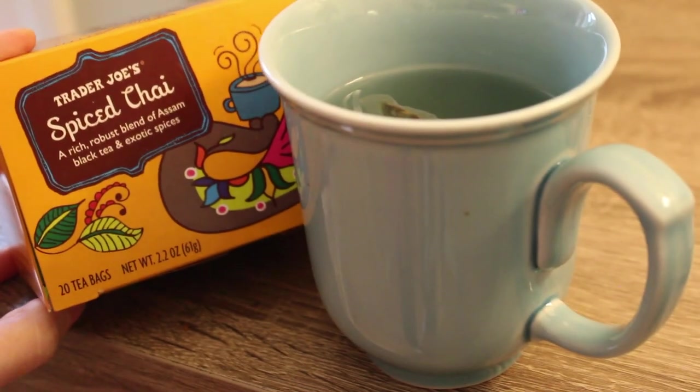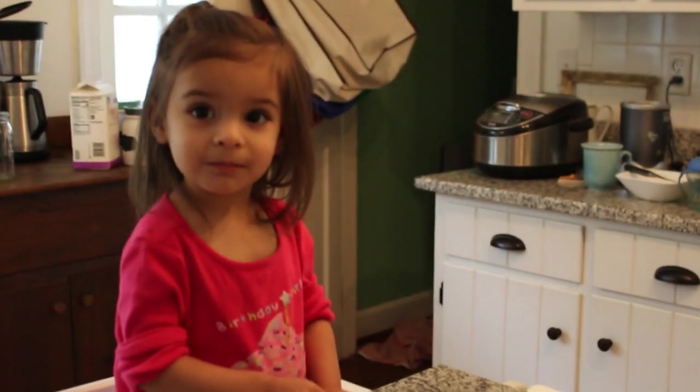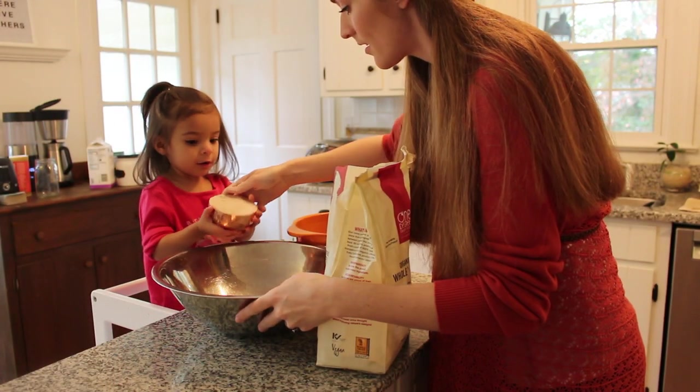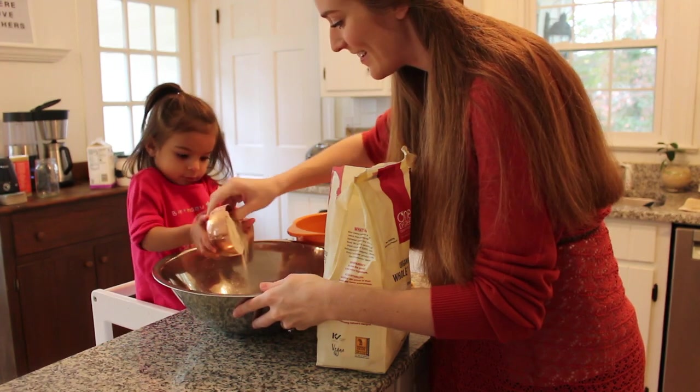I've got a cup of spiced chai, and we are going to do some baking today. I've got my little helper here — we're making some banana chocolate chip muffins, and I will have the link for that below in the description box.